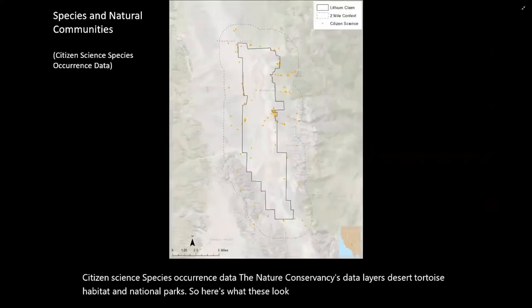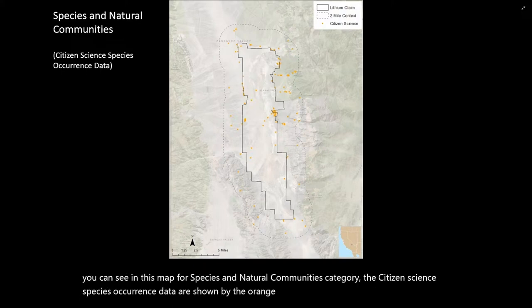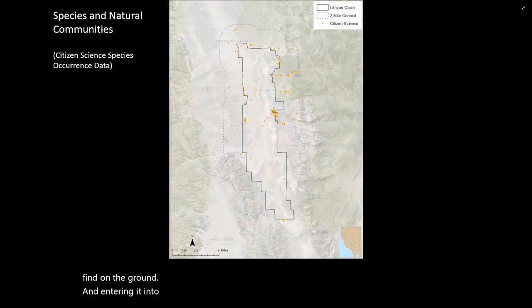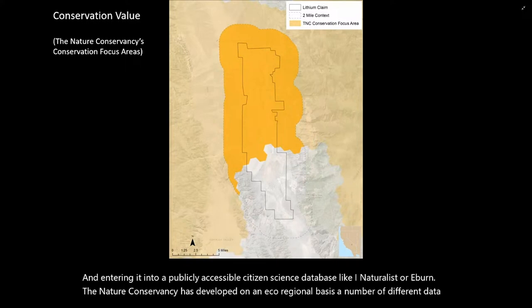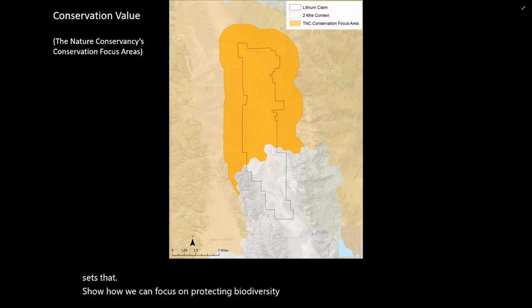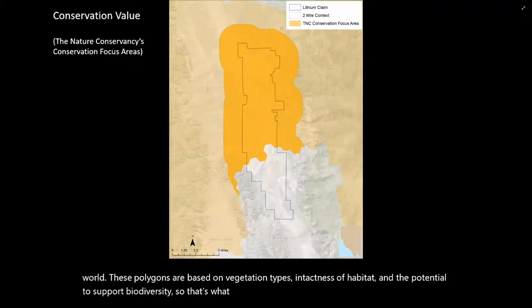Here's what these look like at our example project site. For the species and natural communities category, citizen science species occurrence data are shown by the orange stipple across this site. This is an example of people going into the field, capturing information about the organisms they find on the ground, and entering it into a publicly accessible citizen science database like iNaturalist or eBird. The Nature Conservancy has developed on an eco-regional basis data sets showing how we can protect biodiversity across the United States. These polygons are based on vegetation types, intactness of habitat, and the potential to support biodiversity.